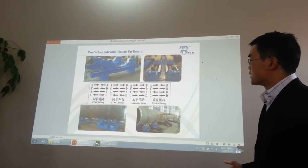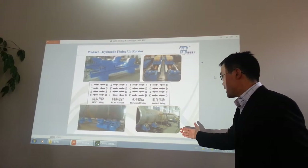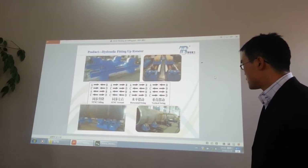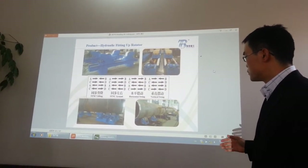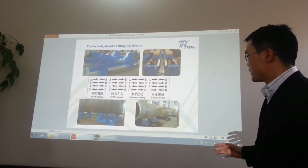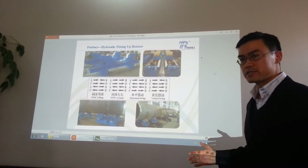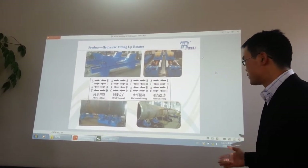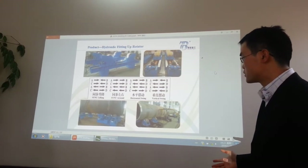This is a hydraulic fitting up rotator, used to fit up pipes and make them longer. With this, you don't have to hoist the pipe to connect sections. In the old days, people used hoists and it could take two hours to fit two sections. But with the rotator, it can take only two or three minutes to finish the job.